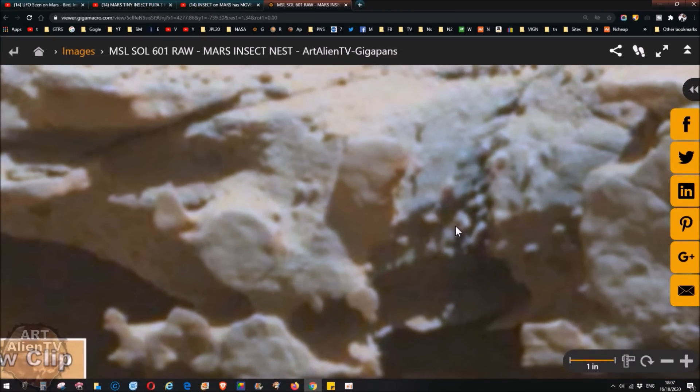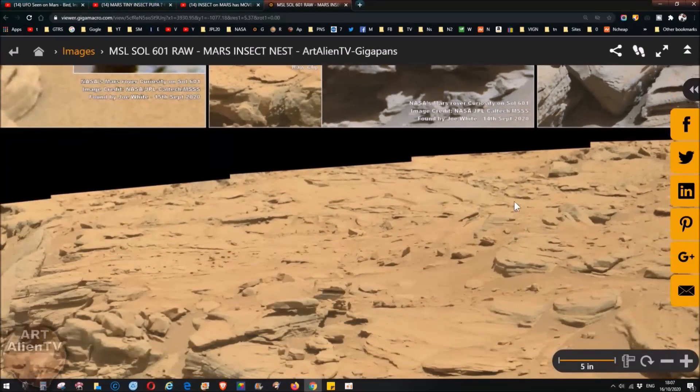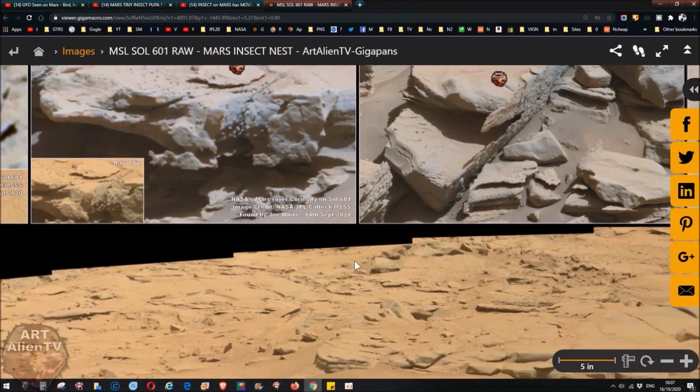These insects are probably only two or three millimeters across — they look like little balls. I wonder whether they're actual insects because there are others in the area, which I'm going to show you in a minute.